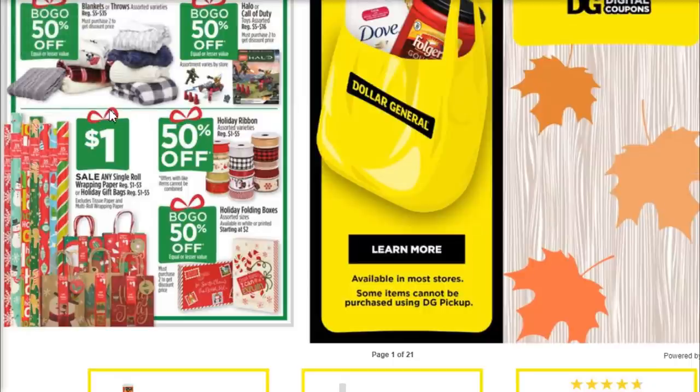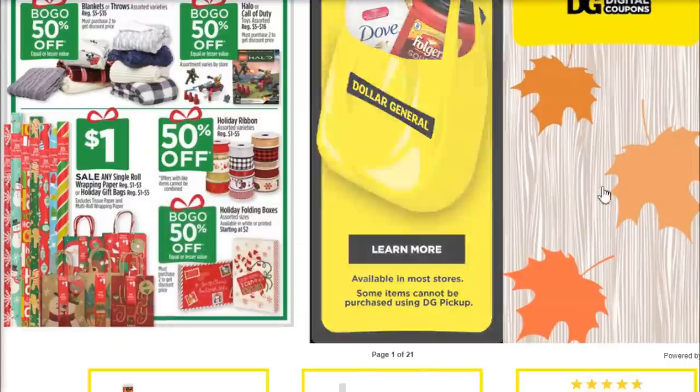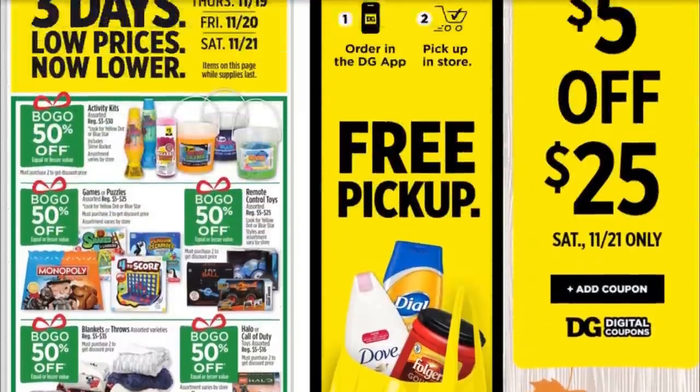BOGO 50% on the Blankets and Throws — these are the nicer, bigger, thicker ones, not just the $2.50 or $5 ones. BOGO 50% off on the Call of Duty and Halo-type toy sets. It's 50% off on your ribbon — good time to stock up, and that's straight up 50%, you don't have to buy two. BOGO 50% on the folding boxes and gift boxes as well.